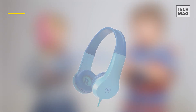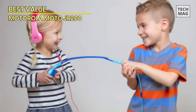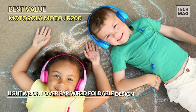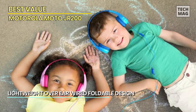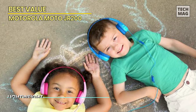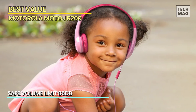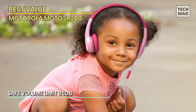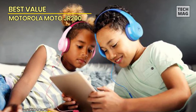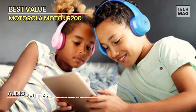Best value: Motorola Moto JR200. Last but not least, we have the Motorola Moto JR200, our pick for the best value kids headphones. These headphones offer a fantastic combination of features, performance, and affordability — making them a top choice for parents who want quality without breaking the bank. They provide clear and balanced sound, ensuring that your child can enjoy their favorite music, movies, or educational content with excellent audio quality and an immersive listening experience.